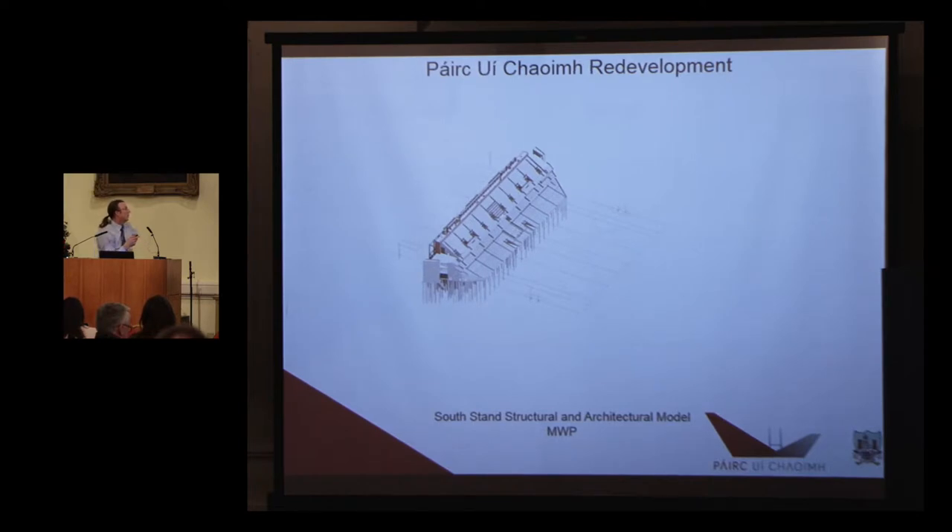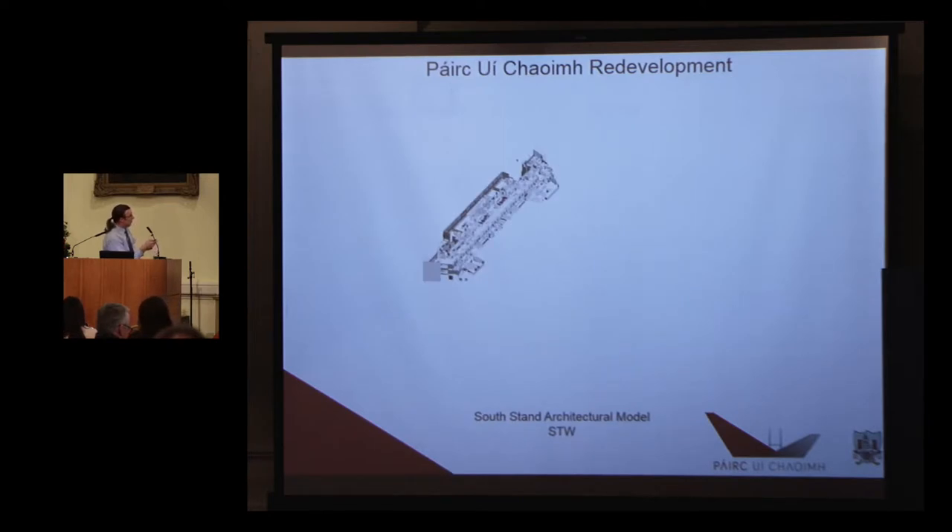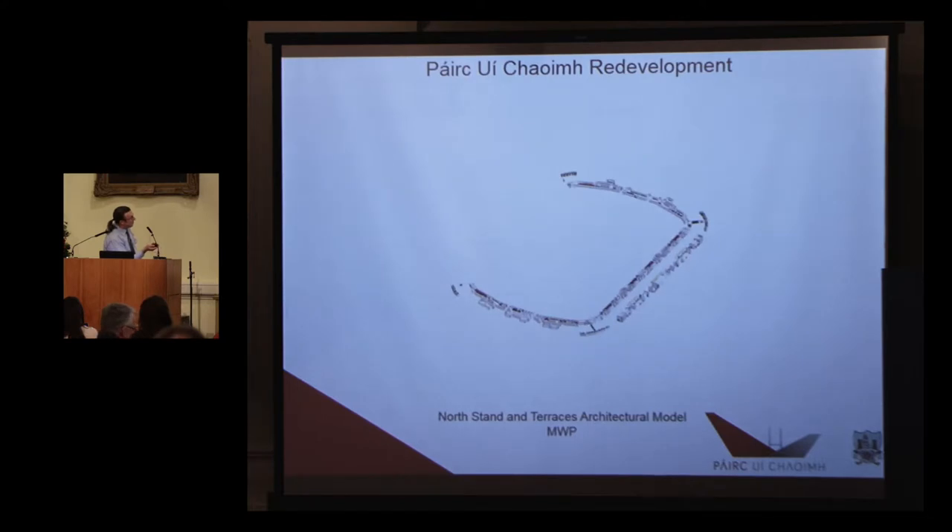Regarding the models we used — ultimately this project ended up at about a gigabyte. We started with a separate south stand structural model and architectural model. The north stand and terraces structure was one model, and the south stand architecture was one model. Maliki Walsh did the north stand architecture — and whether that should be two models, no, I wouldn't make it two models again. It's not necessary. As a company, if we're doing architecture and structure, we don't split a model at all.